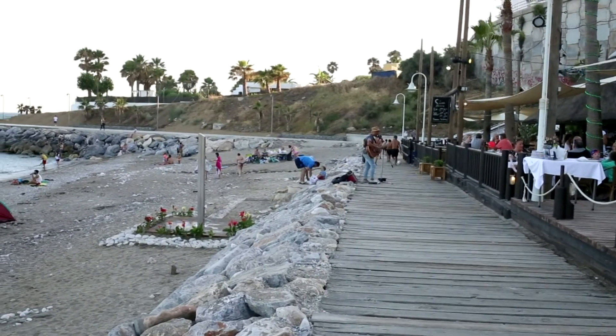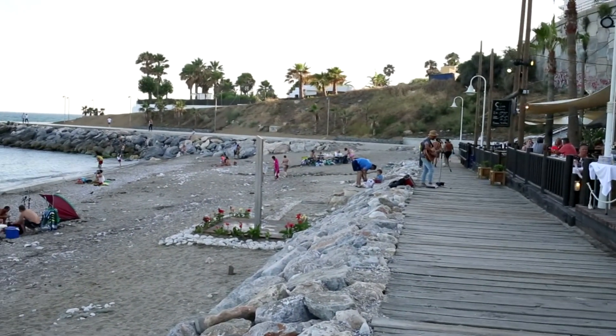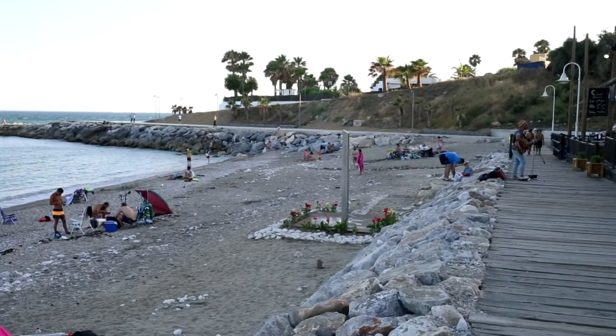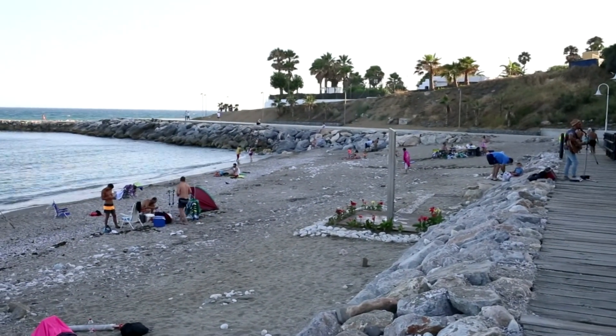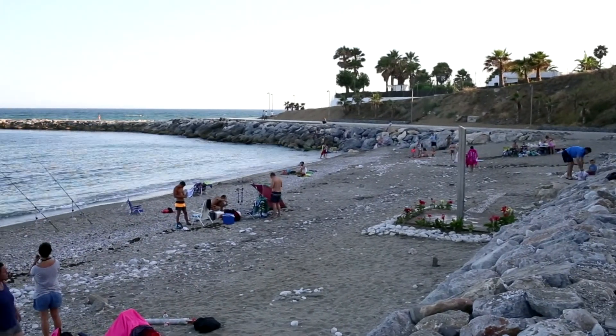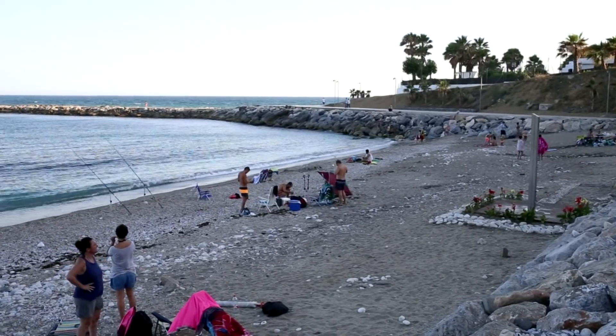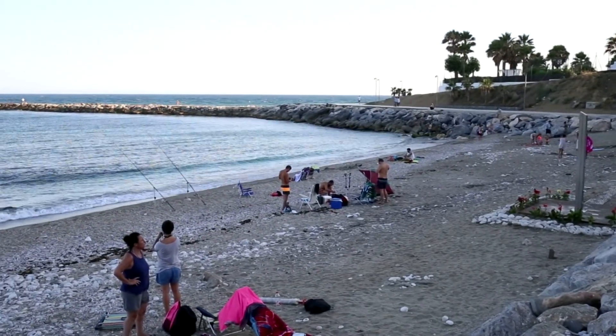Una de las ventajas por la que muchos se decantan por esta playa son sus restaurantes y el beach bar. Ofrecen unas vistas maravillosas de la playa y el mar. Eso sí, se recomienda reservar. Los precios son un poco más altos que en otros chiringuitos, pero nada exagerados.